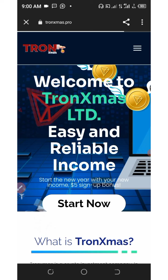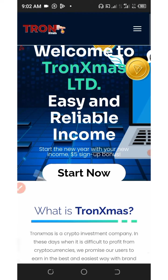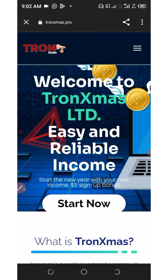The website that paid me this TRX is called tronxmas.pro. Tronxmas.pro is a Tron mining website where you can earn a lot of Tron by mining with or without investment. The best thing about this platform is that they are offering you a free five-dollar sign-up bonus, and this five dollars is converted into gigahash mining power, so you can mine free Tron for yourself without any investment.